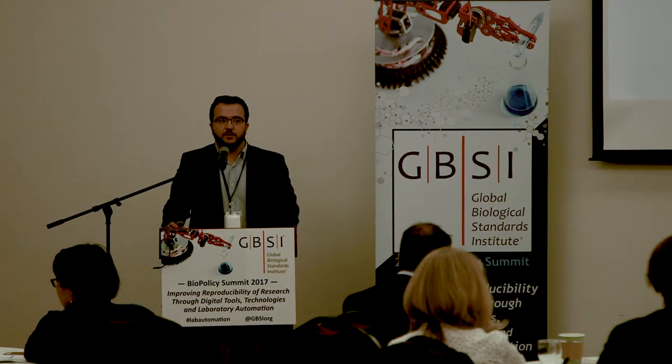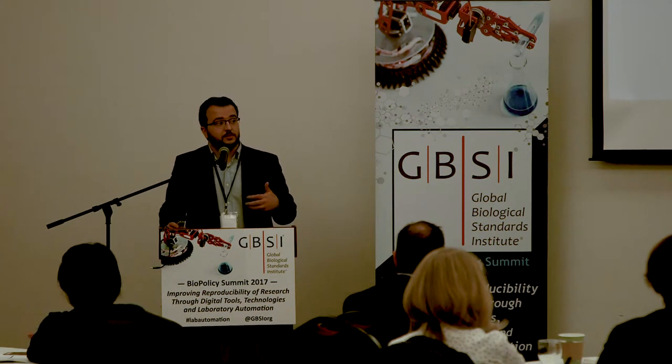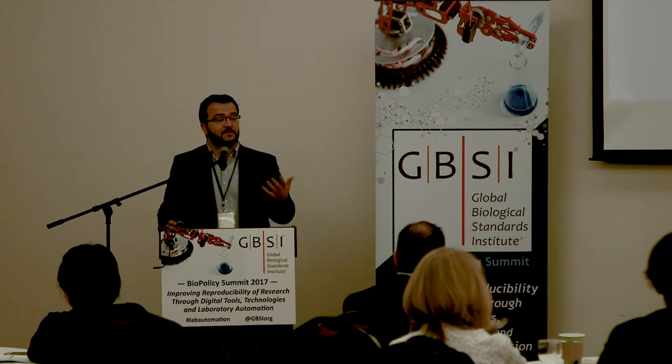I'm the CEO and founder of BioBright. At BioBright, we're actually building the Smart Laboratory Tools for the Future, in particular in pharma. So keep that in mind when I talk — I'm going to talk through that lens as well.